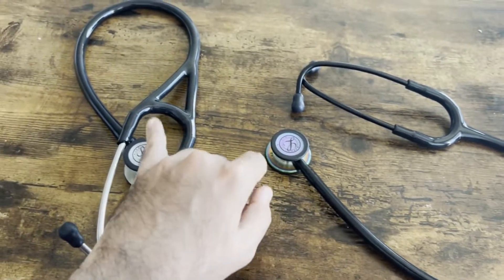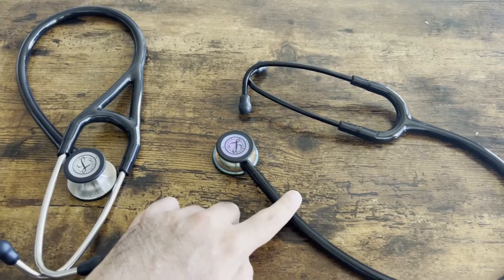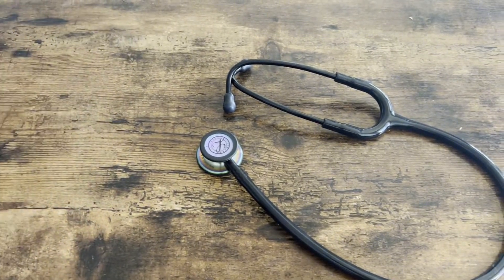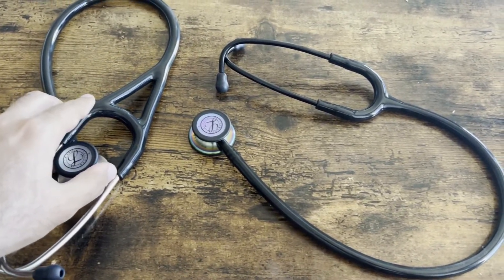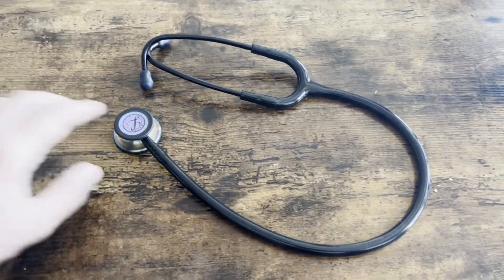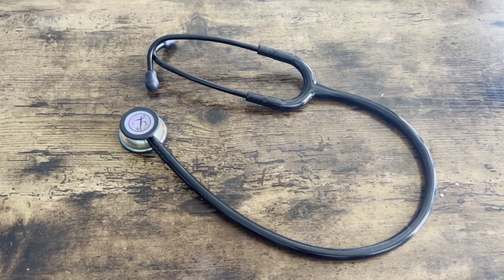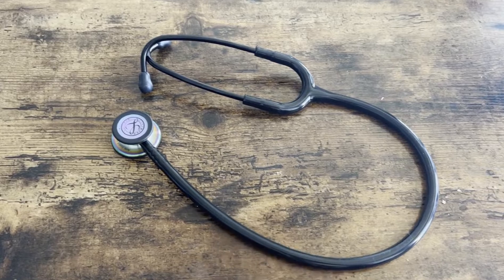If you want to splurge, you could go for the Cardiology. If not, I think the Classic works just fine. Especially for a student — if you want to invest, these things last, so you can definitely go for the Cardiology. But this review is of the Classic, and I think it works well, especially in non-critical care and primary care settings. Can't really go wrong with the Littmann.